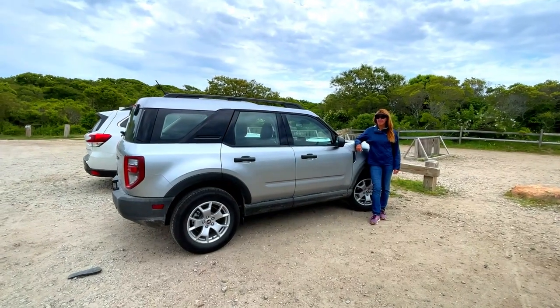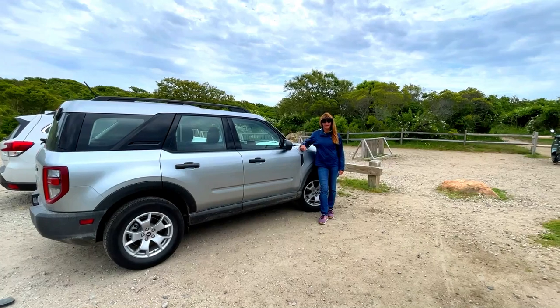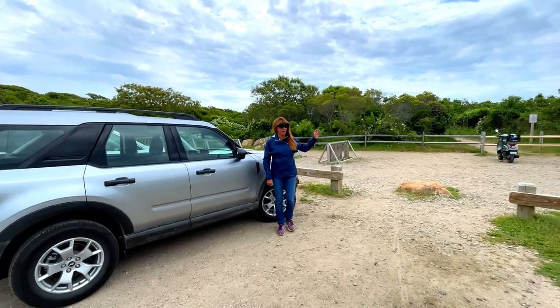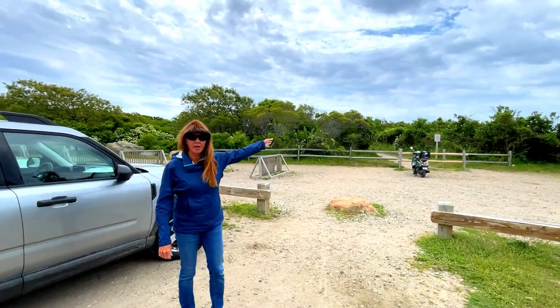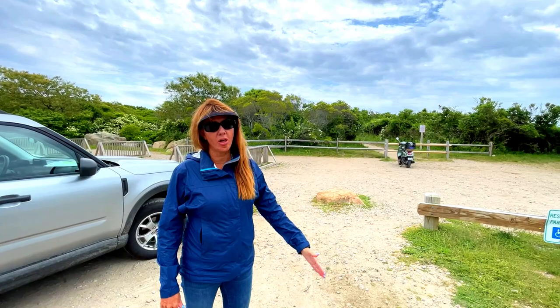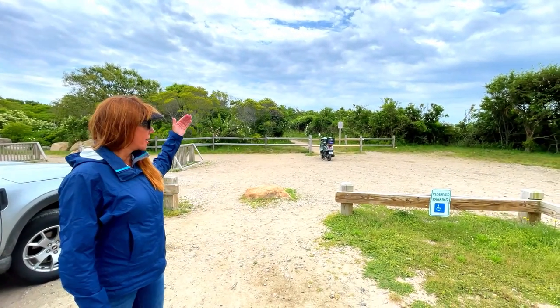We've got our badass Bronco. So far so good. This is called the Mohegan Bluffs, and we are going to walk through here. There's a long set of stairs all the way down to the ocean.